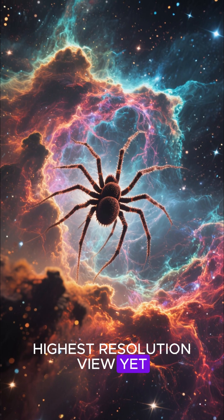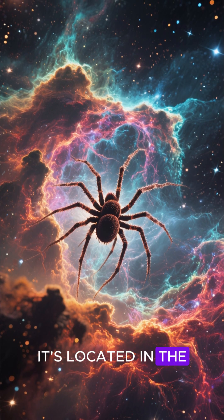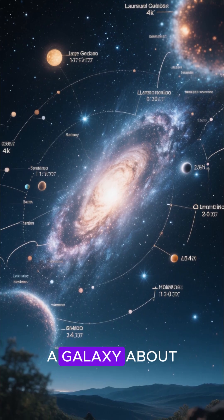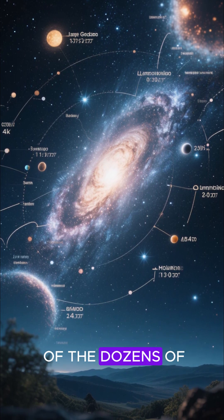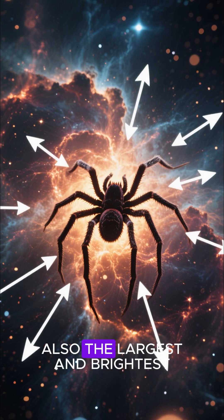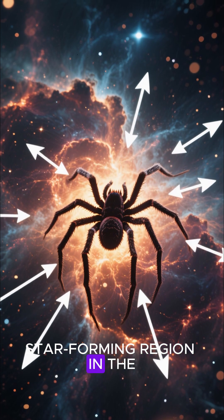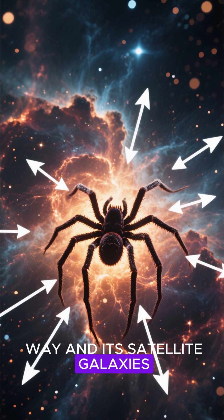This image is the highest-resolution view yet of a star-forming factory called the Tarantula Nebula. It's located in the Large Magellanic Cloud, a galaxy about 160,000 light-years away, and it's the largest of the dozens of small galaxies that orbit our Milky Way. The Tarantula Nebula is also the largest and brightest star-forming region in the local group of galaxies, which includes the Milky Way and its satellite galaxies.